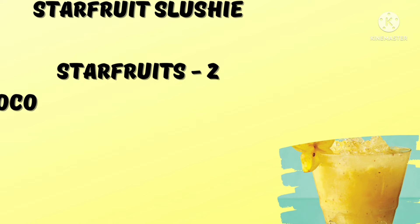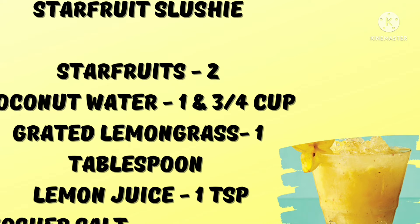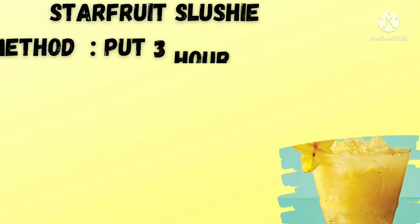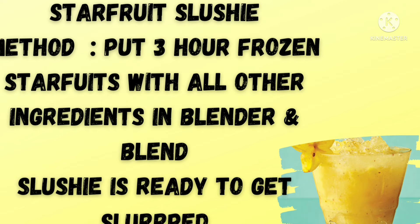This ultra-hydrating, super-tasty slushy uses two star fruits — you can increase the amount for garnishing or plating — along with three-quarters cup of coconut water, two tablespoons of lemon juice, and one tablespoon of grated lemongrass. Roughly chop the star fruits and put them in the fridge for three hours to become solid. Then blend the frozen star fruit with coconut water, grated lemongrass, lime juice, and a little kosher salt or Himalayan pink salt to your desired consistency. The slushy is ready with only 77 calories per serving.